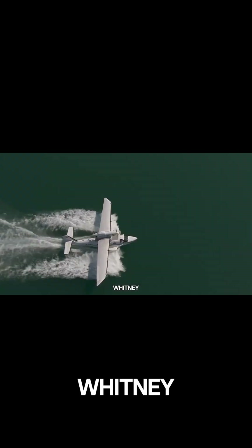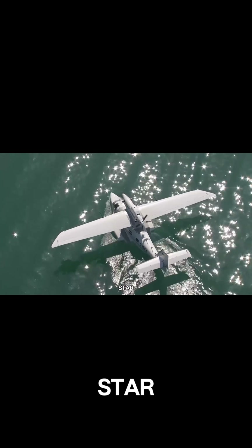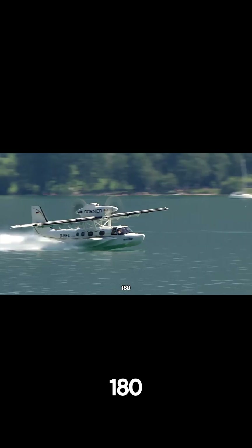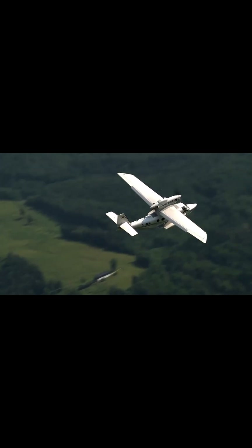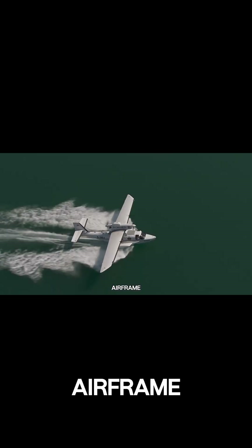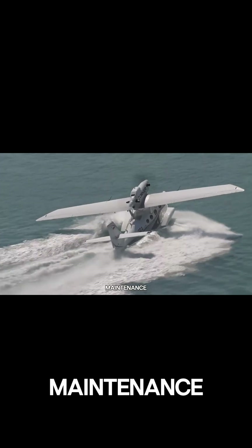Equipped with two Pratt & Whitney PT6A-135A turboprop engines, the Sea Star reaches cruising speeds of up to 180 knots, with a stall speed of just 65 knots. Its durable, all-composite airframe is corrosion-resistant, helping extend its service life while keeping maintenance needs low.